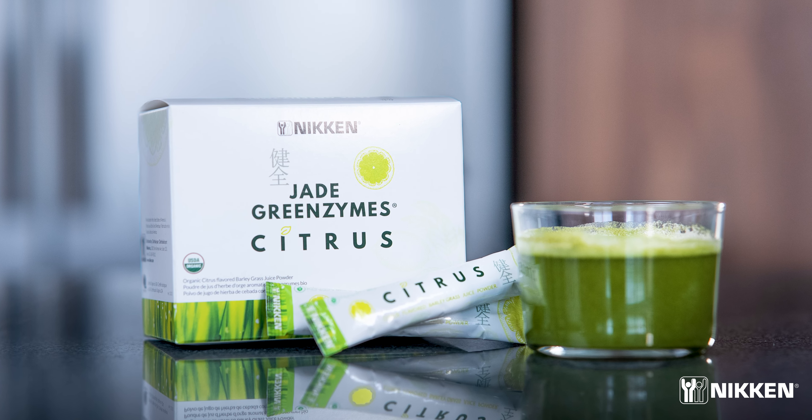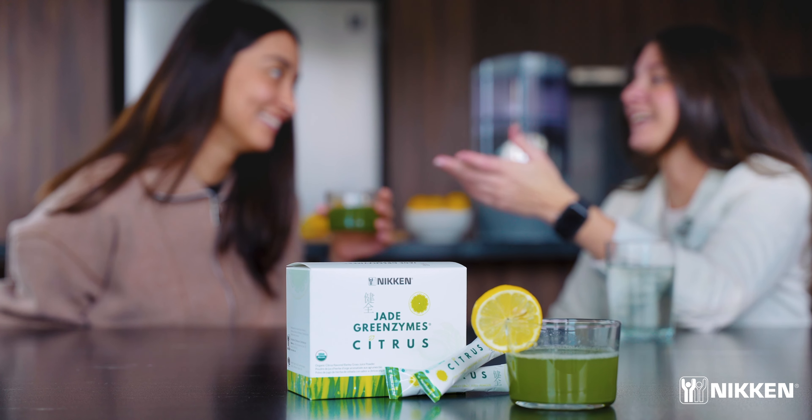Each box of Citrus Jade Greenzymes comes with 30 pre-measured sachets. Just add pi-meg water and you have a superfood beverage. Give your whole family the benefits of delicious Citrus Jade Greenzymes — only from Nikin.